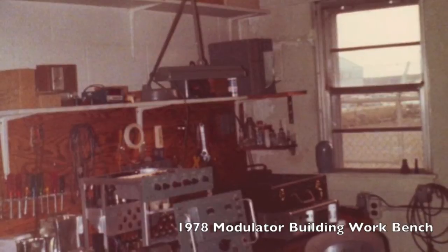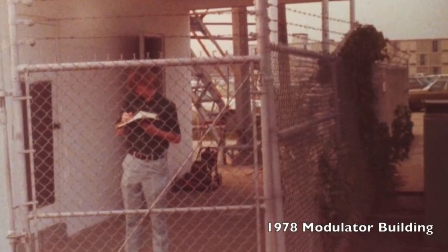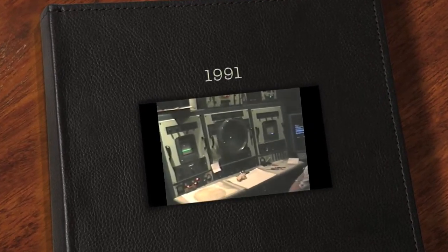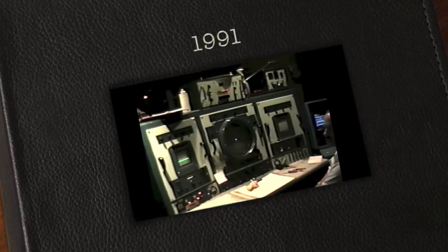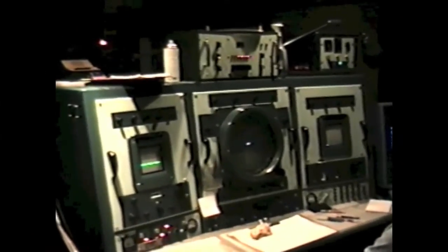Of course, workrooms were needed to keep the radar working. Here's a short video which was recorded in 1991 in the Evansville office. This is our weather service radar, again in operation 24 hours a day, 365 days a year, for the safety of the people in the Tri-State area.